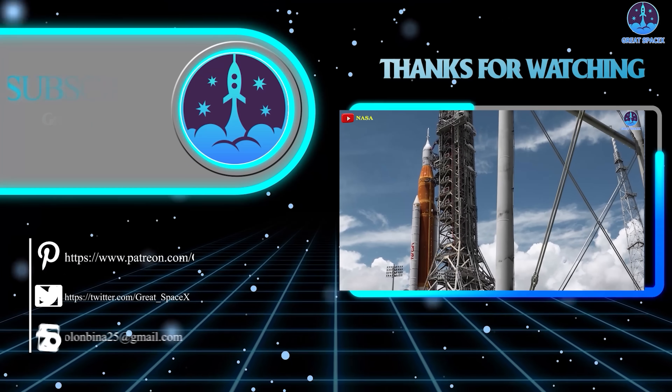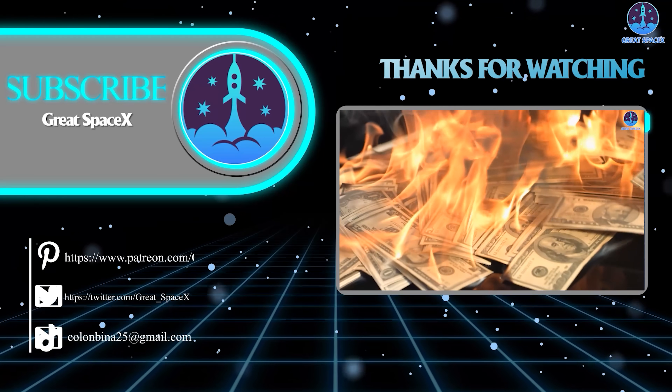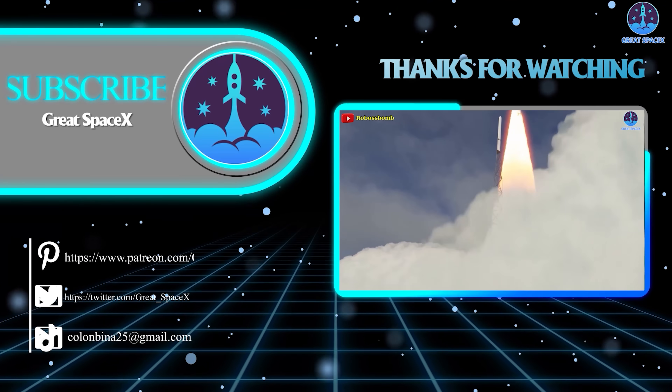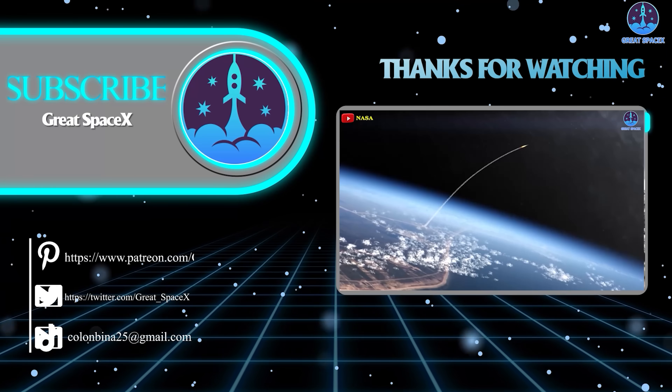This has been Kevin with Great SpaceX. Don't forget to like the video and subscribe if you haven't already, to stay up to date on the latest milestones in SpaceX's journey. Thank you so much for watching, and always remember: curiosity, imagination, and inspiration will follow you so long as you keep looking up.